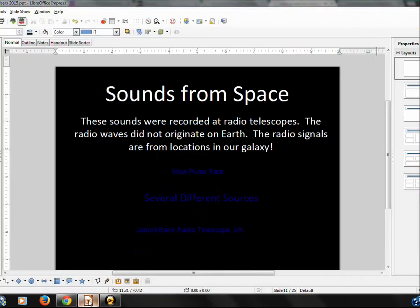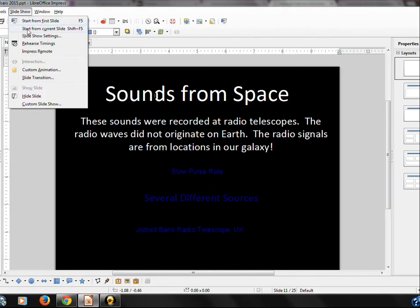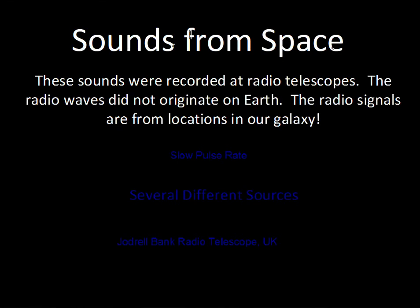Radio telescopes detecting pulses of energy — let's go ahead and talk about what we're listening to here. Back to our slides: sounds from space. There's a good explanation — you can find these by doing a Google search for Jodrell Bank, which is a radio telescope installation in the United Kingdom.